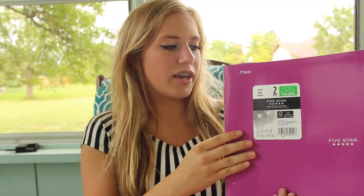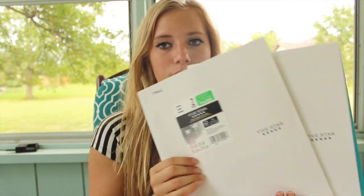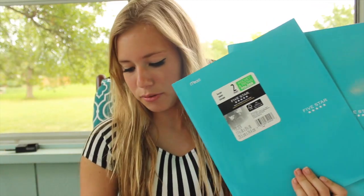Okay, at my school we have seven classes, so what I did was I just got seven notebooks and seven folders. I went to Walmart, by the way. To start out, I got these five-star folders. I got a purple one, a green one, another purple one, two white ones, and two blue ones.